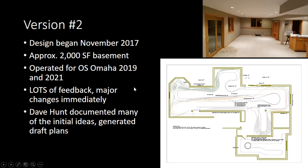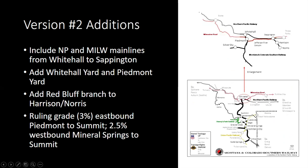We had a lot of design sessions downstairs and I took a lot of feedback. As a design professional, I've always seen the benefit of group thought and process in design — you can't use it all, but it was a huge help to get good ideas. Dave Hunt, a colleague in Omaha, documented a lot of the initial ideas in a CAD program. Version two basically expanded the area at Whitehall, added Whitehall model, Piedmont model, and the Jefferson River Canyon section, which really accounted for the additional square footage.